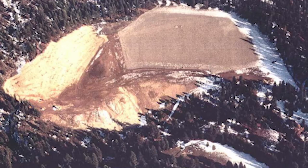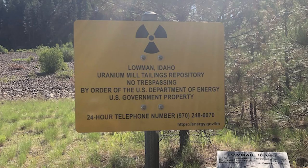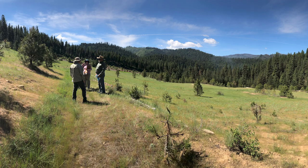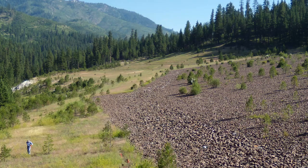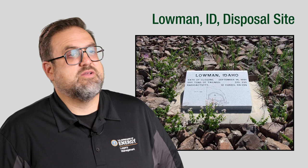Legacy Management's mission is to ensure the long-term isolation of this remediated material. We work closely with the State of Idaho and the U.S. Forest Service to protect the public and limit any potential exposure to hazardous materials. The Lohman Disposal Site is inspected annually and maintained to ensure that the site continues to work as designed. We are committed to continuing our mission at Lohman to fulfill Legacy Management's post-closure responsibilities and safeguard the future protection of human health and the environment. To learn more about the Lohman site, please visit our website.